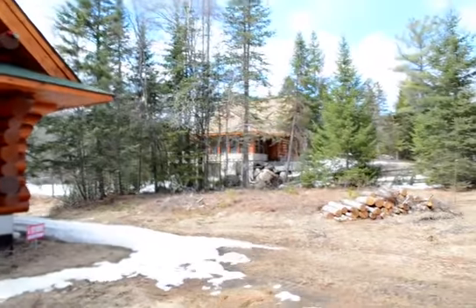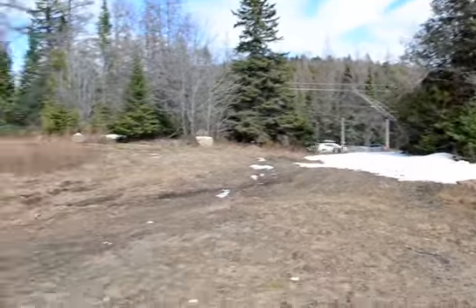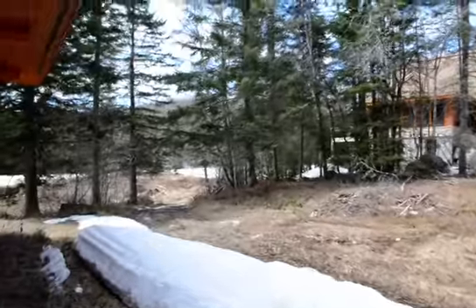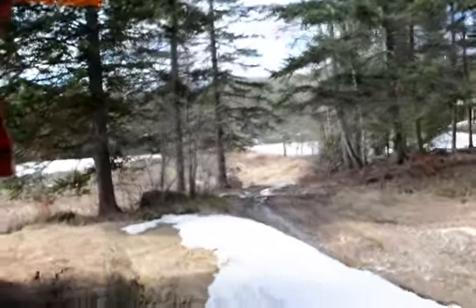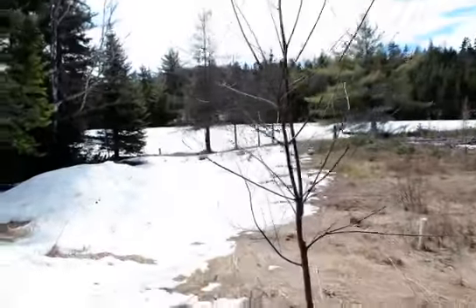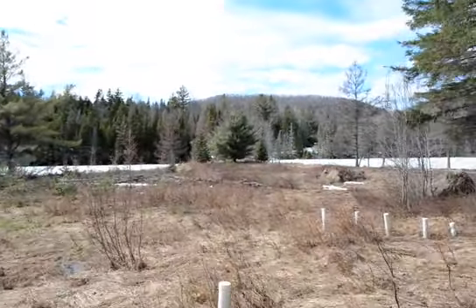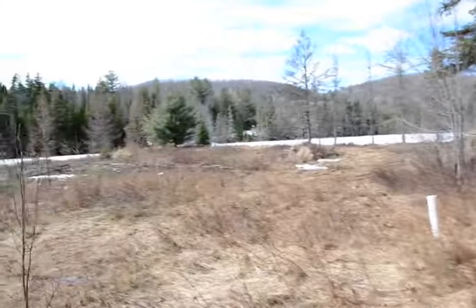Alors vous voyez le voisin qui est à la droite au grand terrain plat. Je vais tout d'abord aller voir le bord de l'eau. Et je vais voir le bord de l'eau pour que vous puissiez évaluer. Alors j'arrive sur la fosse septique, la chaîne d'opération ici.